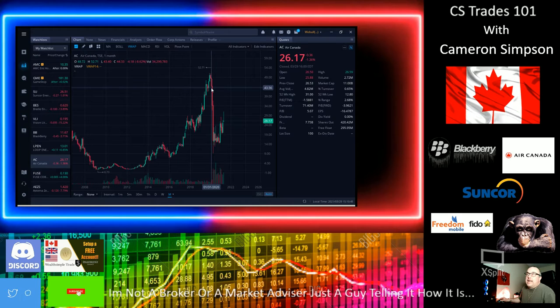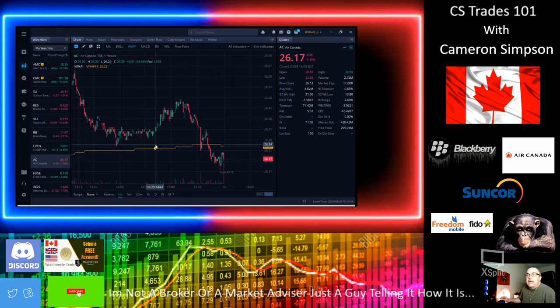I'm always adding more to the position. What I do is put some money in, and when the stock goes up 50% or 100% — whichever comes first, obviously 50% — I'll sell half that stock and then buy another stock. Just keep doing that and you'll have a huge portfolio over time. That's CS Trades 101.